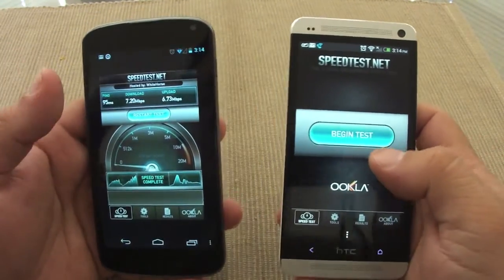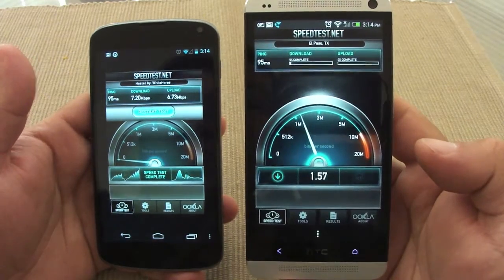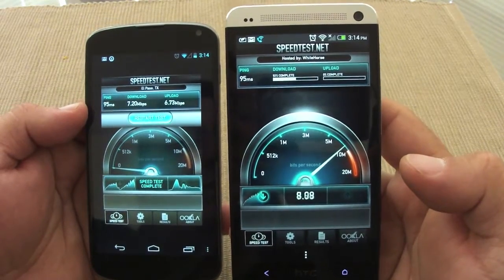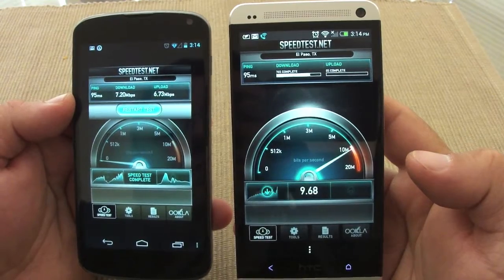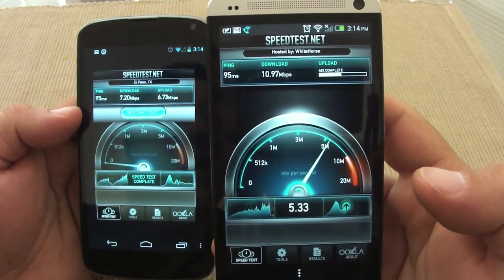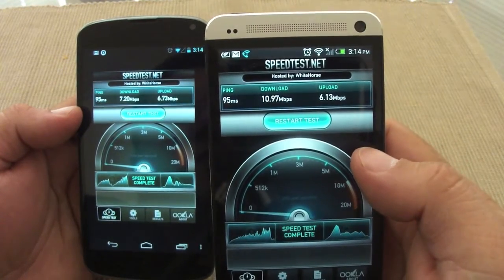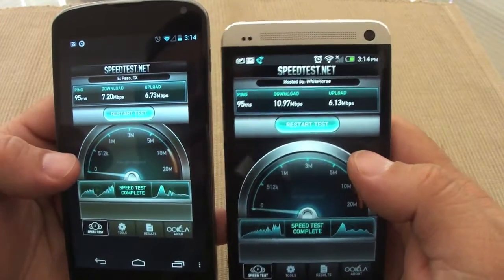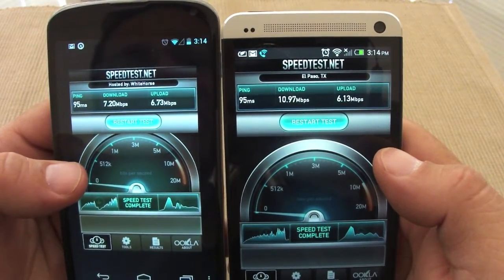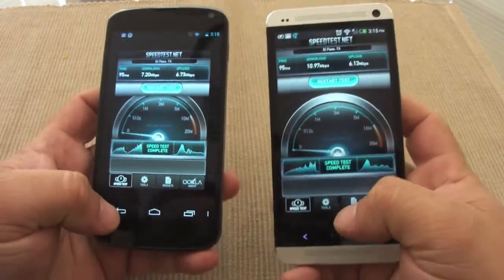Now let's go ahead with the HTC One. The ping was identical — 95 ms on both. The HTC One scored 10.97 megabits per second download and 6.13 megabits per second upload. Upload is pretty much the same between both, but download is a little different — almost a 4 megabits per second difference in favor of the HTC One. Ping was basically the same. Not bad.